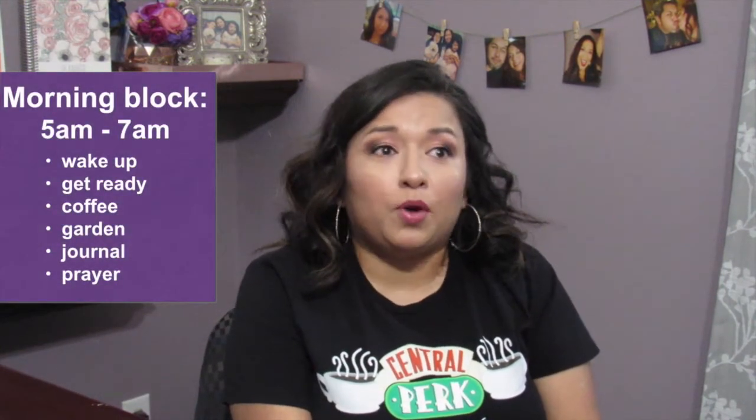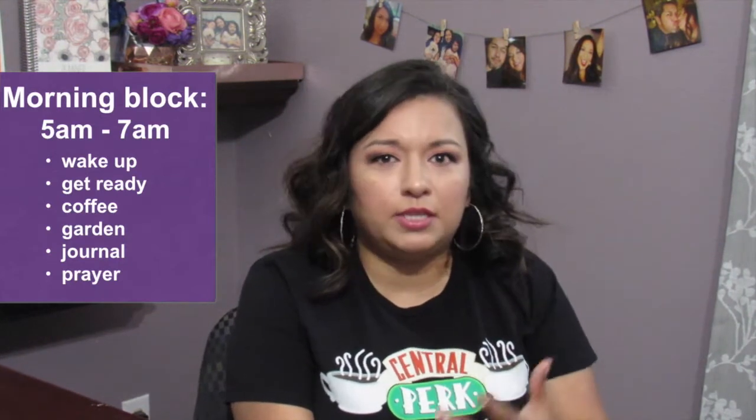I start my day off really early. I wake up anywhere from five to six. My early morning block is from five to seven. I give myself those two hours so that when I get up I have time to ground myself, wake up slowly and calmly, and do everything I need to do. During my early morning block I have my coffee, go to my garden, pray, journal — all those things to get my day started off on the right foot.